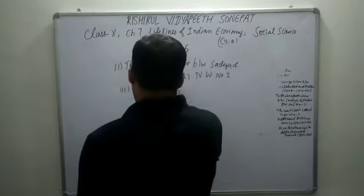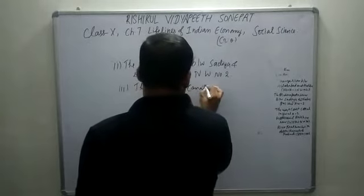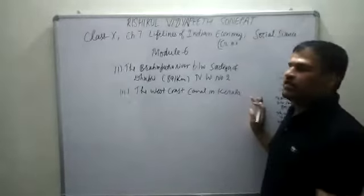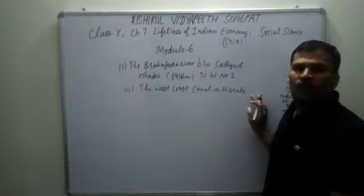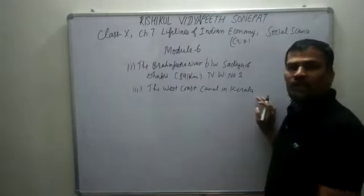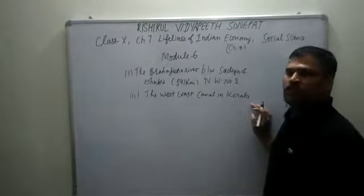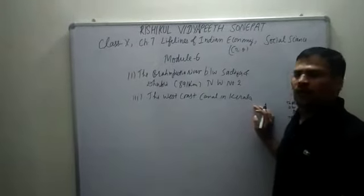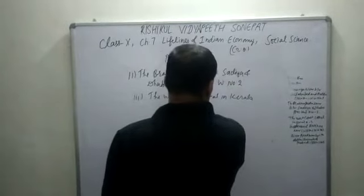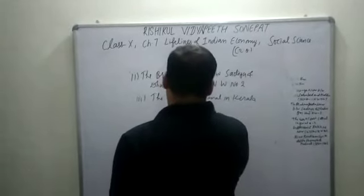The third one is the West Coast Canal in Kerala, where the Periyar river is one of the important rivers. You know that our monsoon also starts from Kerala. Some districts of Kerala are also covered by these routes. This is National Waterway No. 3.